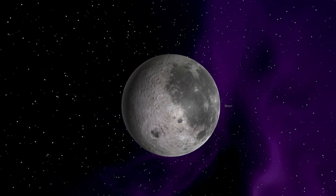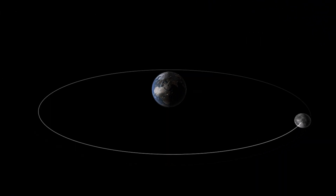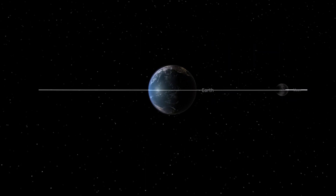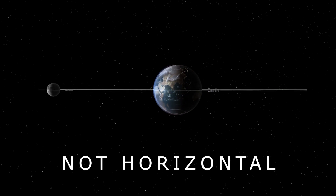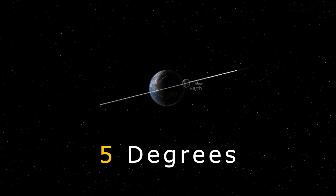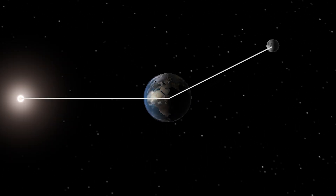Lunar Eclipse occurs only on full moon days. Then why don't we see the Lunar Eclipse on every full moon day? The reason is the Moon's orbit is not exactly horizontal but tilted to 5 degrees, so the Earth, Sun and Moon are not always aligned.